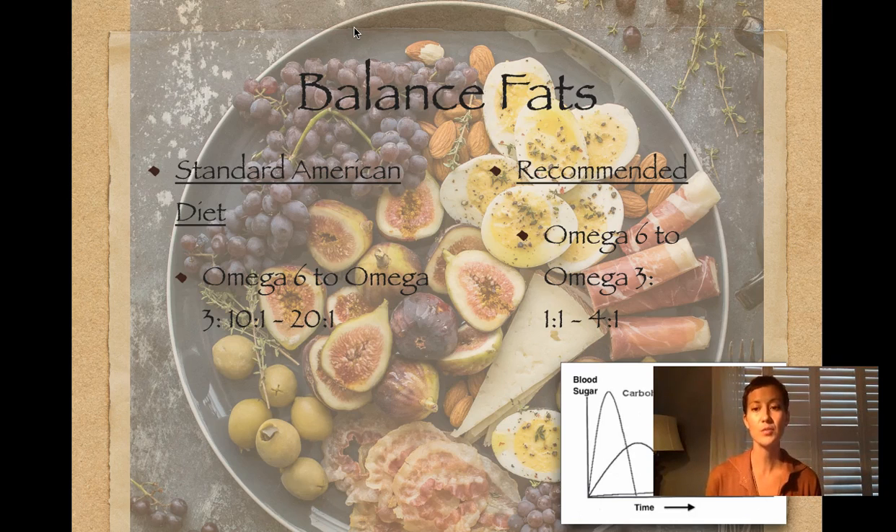Consuming a carbohydrate will cause an immediate peak of blood sugar and then a crash, which causes fatigue and brain fog. Protein is in the middle — it does have an effect on blood sugar, not nearly as much as carbohydrates. When eaten in excess, proteins break down into glucose just like carbohydrates and can be stored as fat. Fat actually has very little effect on blood sugar at all. It's a very calorie-dense macronutrient and very stabilizing.